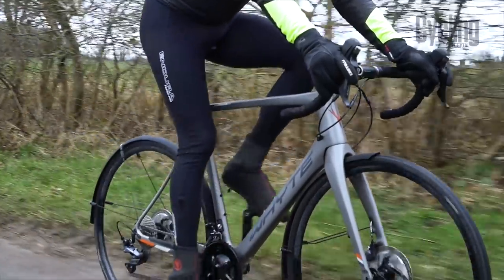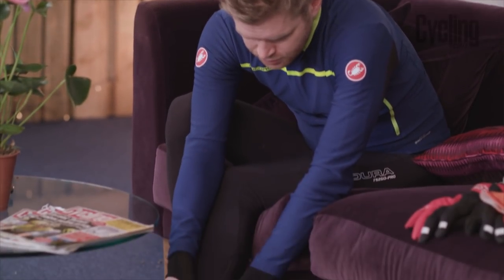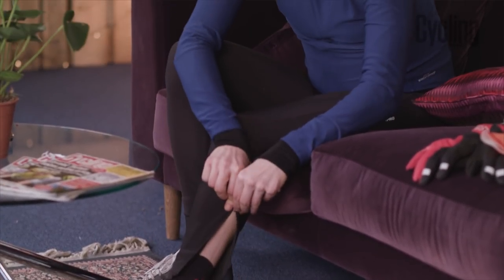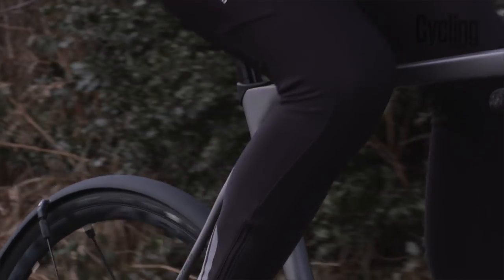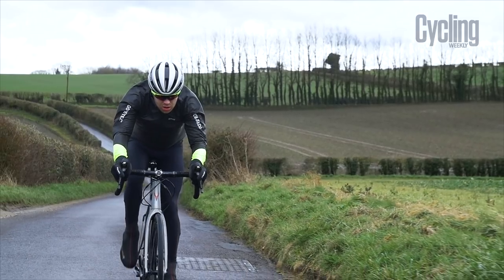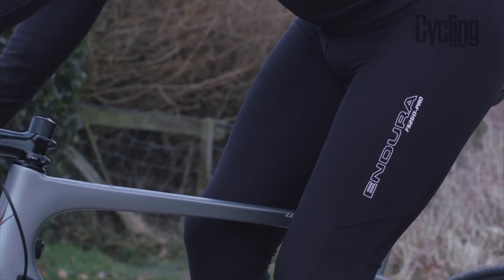You also get other good features such as good quality chamois pads which are comfortable on your bum, and also things like these ankle zips. These zips are really useful for getting the tights on and off, but also maintaining a good tight fit around the lower leg. I'd also recommend looking for reflective details because they increase your visibility, which is important if you're riding at night or in bad weather.